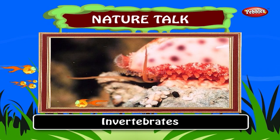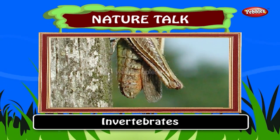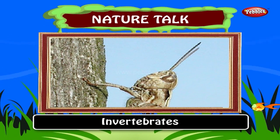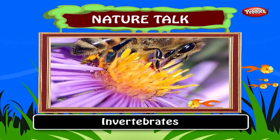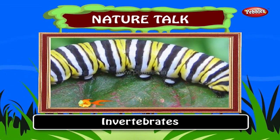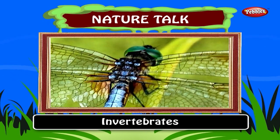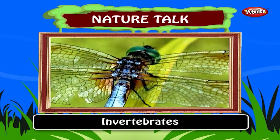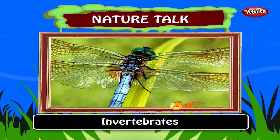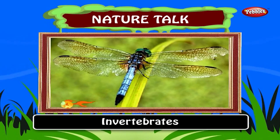Invertebrates. Animals without backbones are called invertebrates. An invertebrate is an animal lacking a vertebral column. The group includes 98% of all animal species. Many invertebrates have a fluid-filled hydrostatic skeleton like the jellyfish or worm. Others have a hard outer shell like insects and crustaceans.